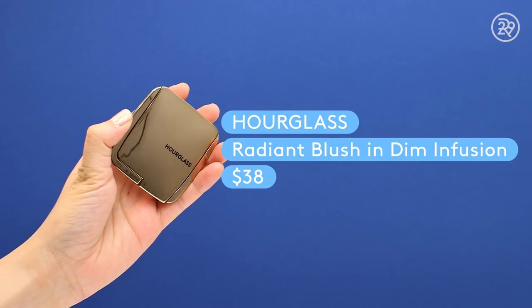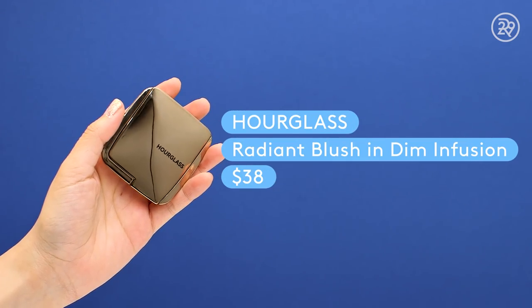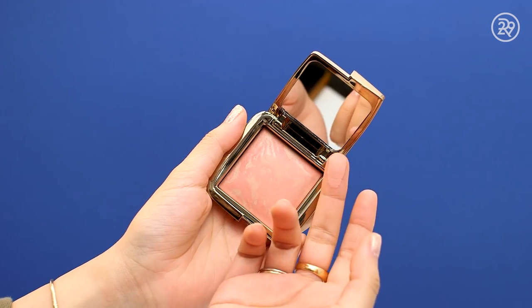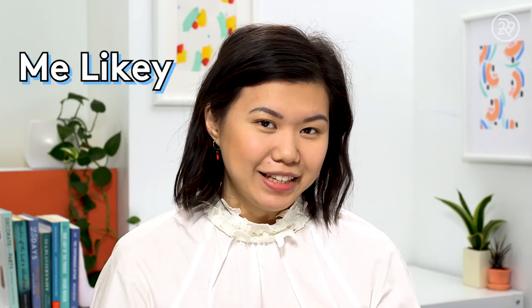Moving right along to blush. My high-end blush is the Hourglass Ambient Lighting Blush in Dim and Fusion — a beautiful marbled, baked, peachy coral color. I don't like to go too heavy with blush, so I take my Sigma Large Angle Contour brush, dab it in, tap off the excess, and sweep it just above where I put my bronzer and onto the apple of my cheek. Looks good — me like it!